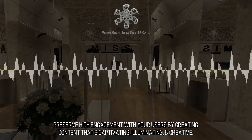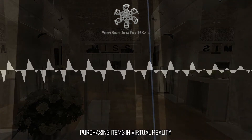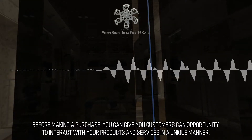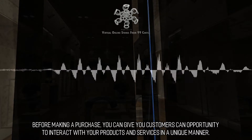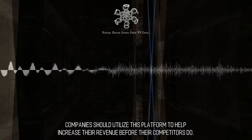Preserve high engagement with your users by creating content that's captivating, illuminating, and creative. Purchasing Items in Virtual Reality — there are only benefits when shopping with the help of virtual reality. Before making a purchase, you can give your customers an opportunity to interact with your products and services in a unique manner. Companies should utilize this platform to help increase their revenue before their competitors do.